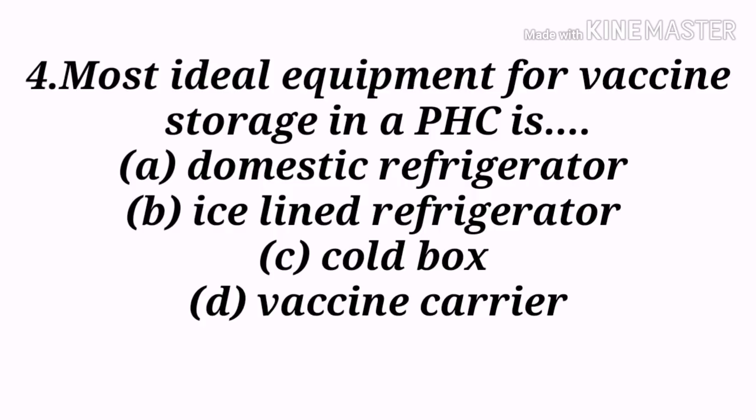Next question: The most ideal equipment for vaccine storage in a PHC is — A) Domestic refrigerator, B) Ice-lined refrigerator, C) Cold box, D) Vaccine carrier. Option B, ice-lined refrigerator, is the correct answer. Ice-lined refrigerators are designed for storing life-saving vaccines and maintaining the cold chain, which is a must for routine and emergency vaccine handling.